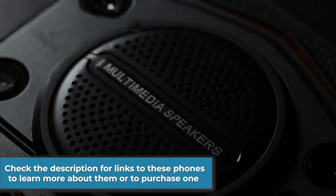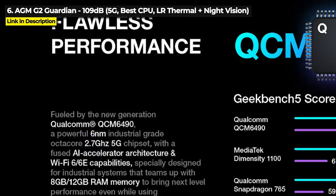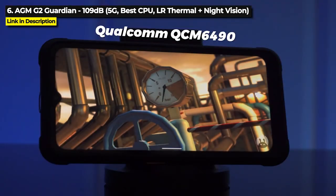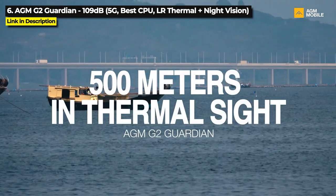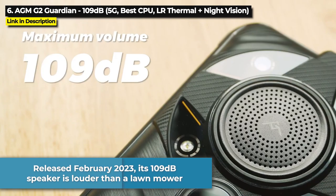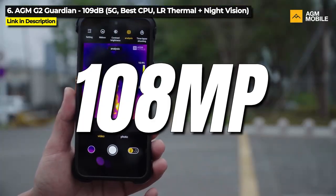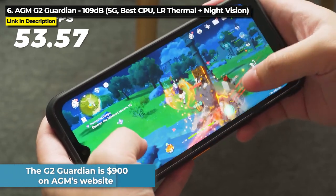This video is in order of decibel levels, lowest to highest, starting with number 6: the AGM G2 Guardian. Running on the 2.7GHz Qualcomm QCM6490 chipset, this 5G phone has the best chipset in this whole video and it is the only rugged phone with a long range thermal imaging camera. Released February 2023, its 109 decibel speaker is louder than a lawn mower. It's also got a 108 megapixel main camera plus a 20 megapixel night vision camera. The G2 Guardian is priced at $900 on AGM's website.